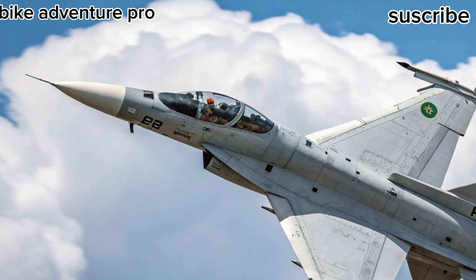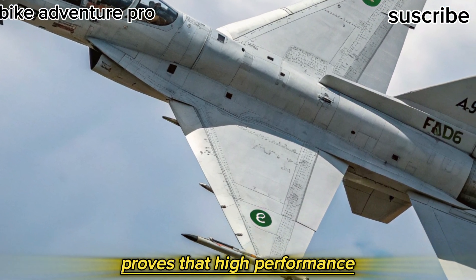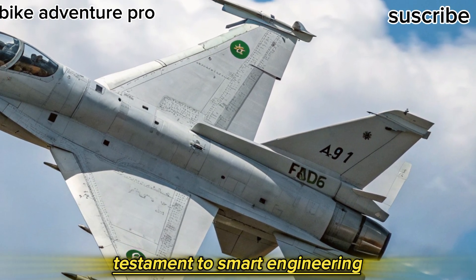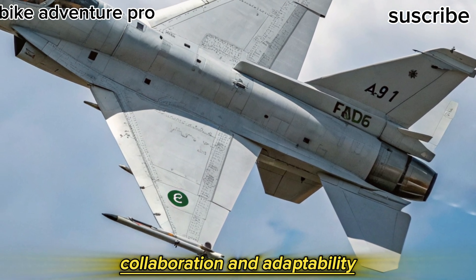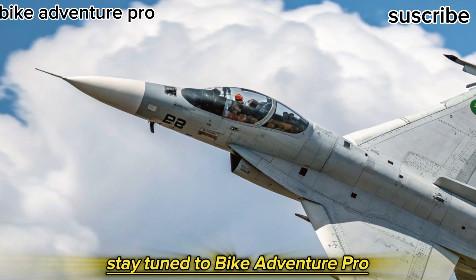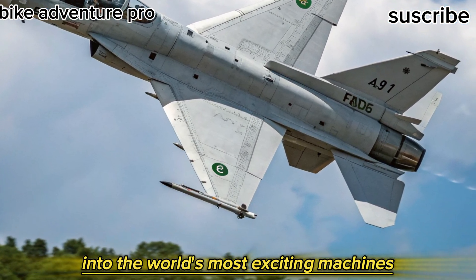The 2025 JF-17 Thunder proves that high performance doesn't always come with a high price tag. It's a testament to smart engineering, collaboration, and adaptability in a rapidly evolving defense landscape. Stay tuned to Bike Adventure Pro for more insights into the world's most exciting machines.